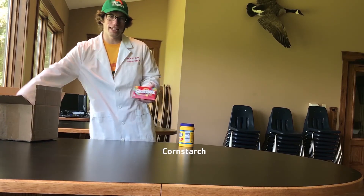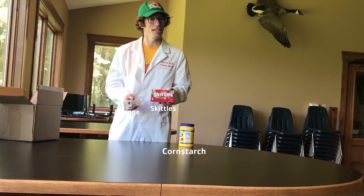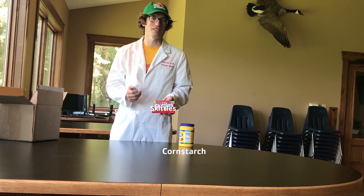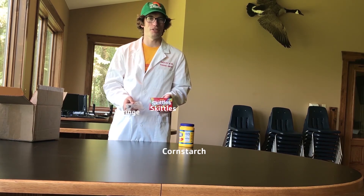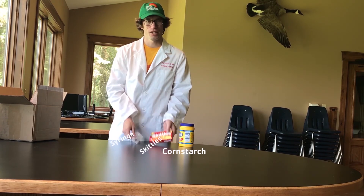Next, we have our Skittles and syringe. Hopefully you haven't eaten these Skittles yet. If you have, go to the store and get another box because Dr. Matt is going to be showing us how to make a rainbow in a glass using these Skittles.